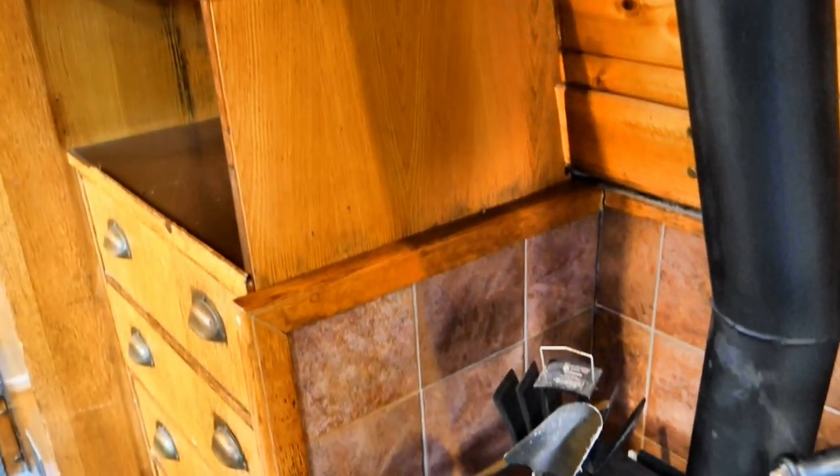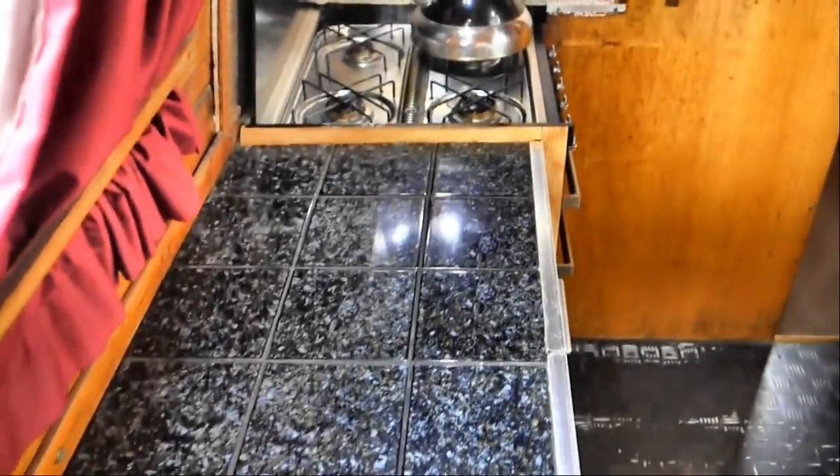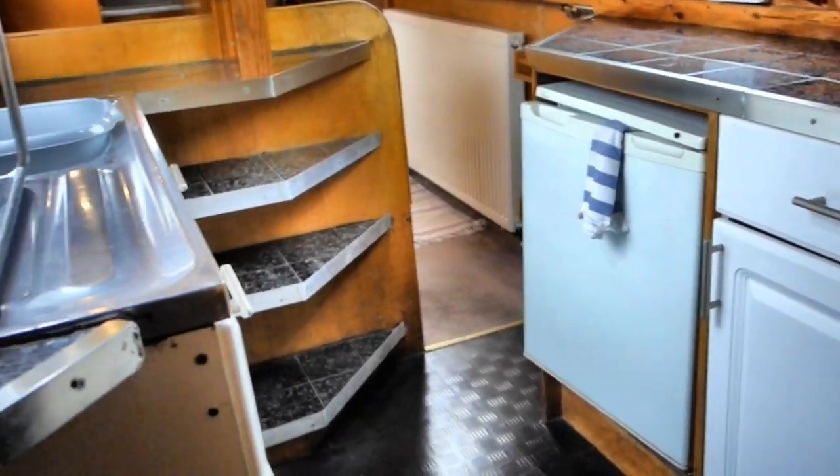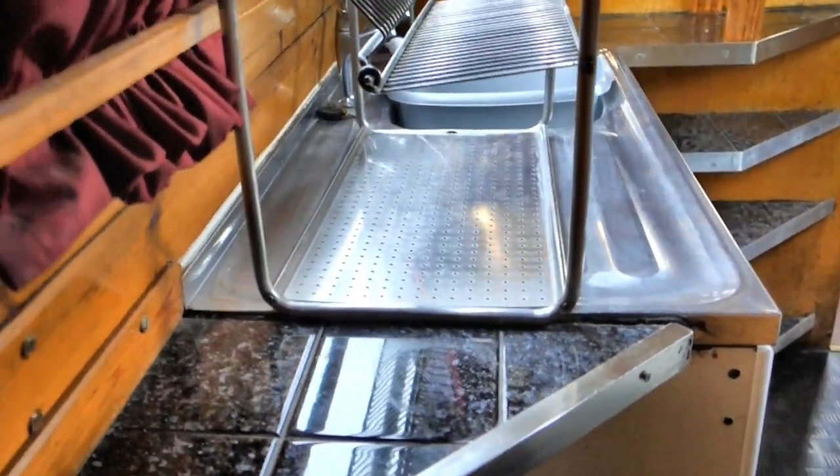The spacious main cabin is adjacent to the galley, which has a built-in gas cooker with four rings and an oven, a 12-volt refrigerator, as well as sink, drainer, cupboards, shelves, and the usual paraphernalia.